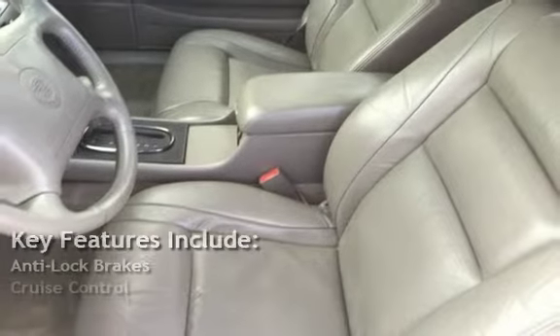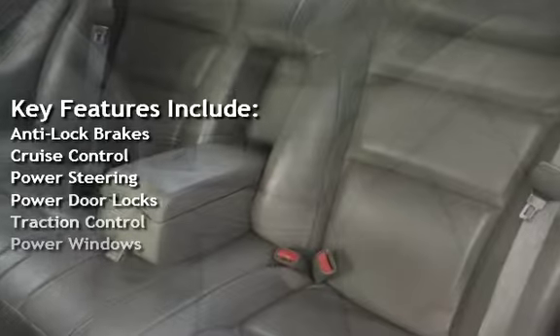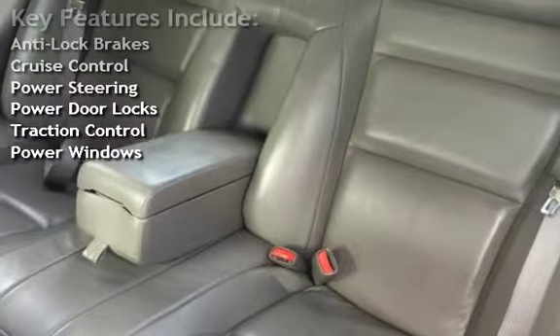Key features include anti-lock brakes, cruise control, power steering, power door locks, traction control, and power windows.